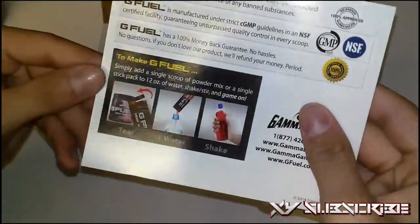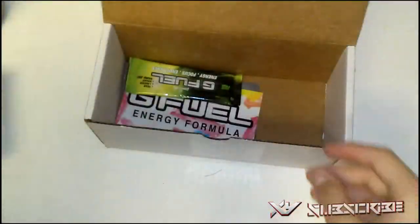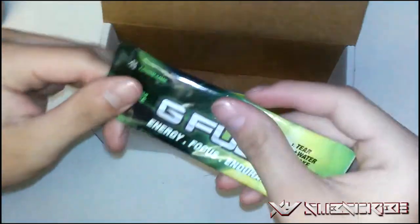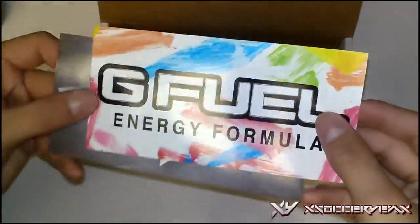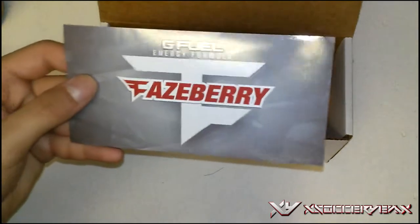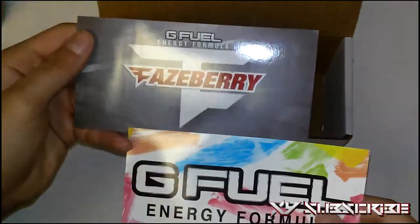They've got eight great-tasting flavors — watermelon and a bunch of others. To prepare it, you just tear, add water, and shake. You can also make a little smoothie with other fruits. We also found a sticker in the box — a FaceBerry sticker from Face Clan. If you don't know about Face Clan, they're a professional Call of Duty team known for sniping, with three million subscribers.